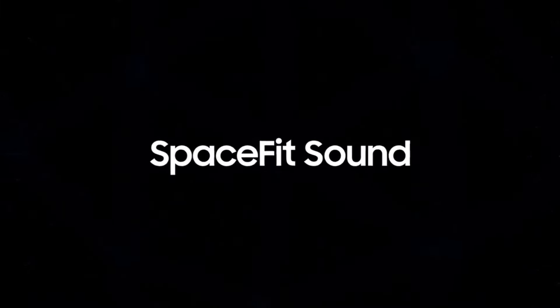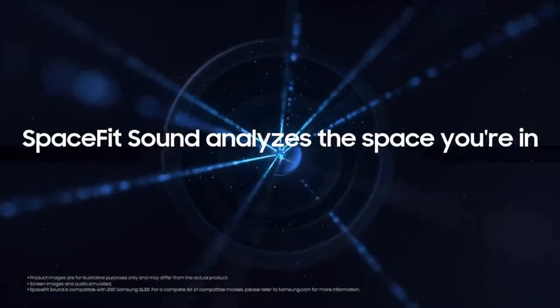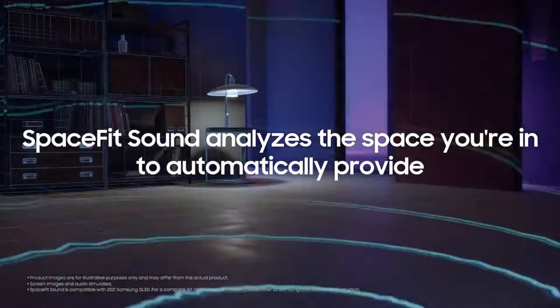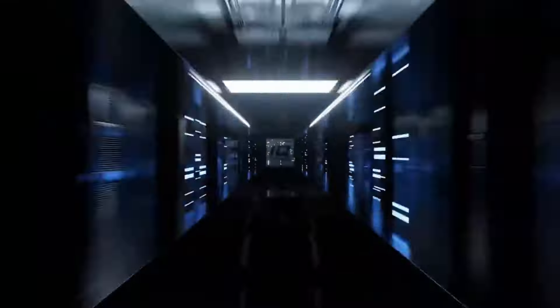With their sleek designs, slim bezels, and advanced features such as high refresh rates and variable refresh rate VRR technology, QLED TVs are the go-to choice for those seeking top-tier picture quality and a premium home theater experience.